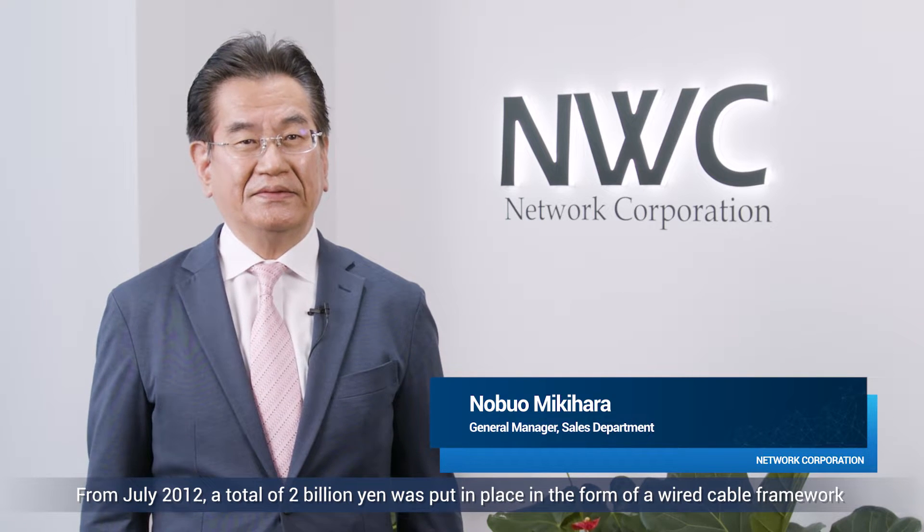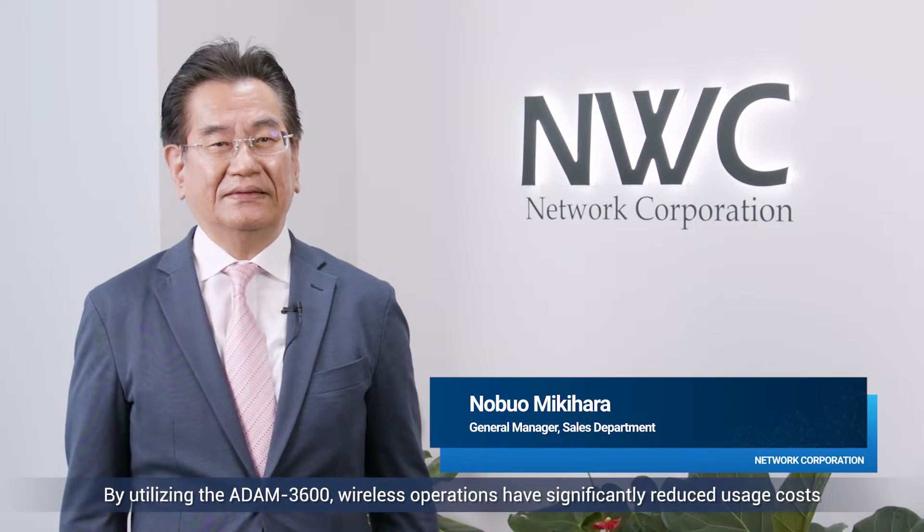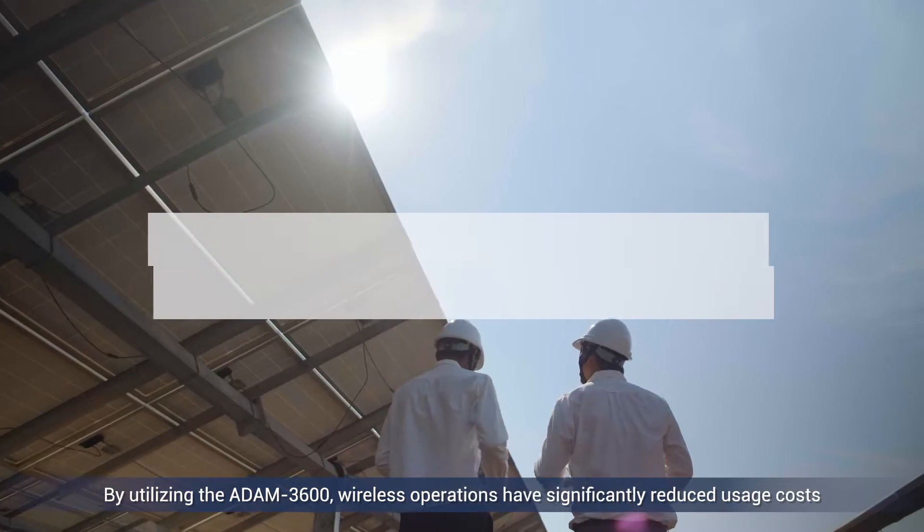From July 2012, a total of 2 billion yen was put in place in the form of a wired cable framework for electric power generation monitoring. By utilizing the Atom 3600, wireless operations have significantly reduced usage costs.